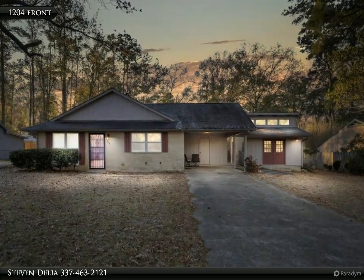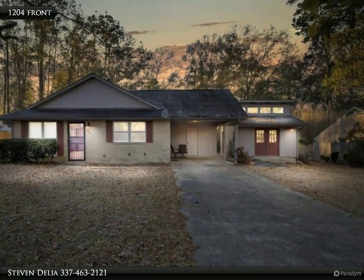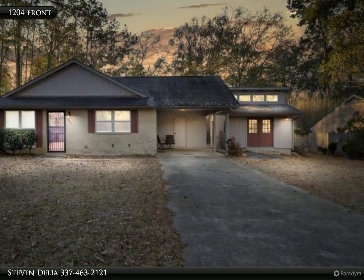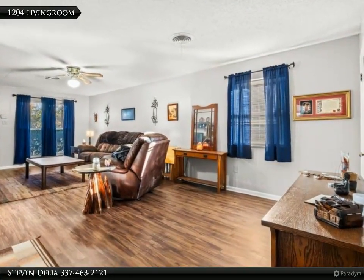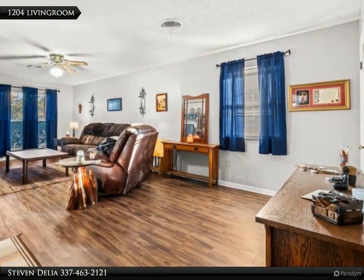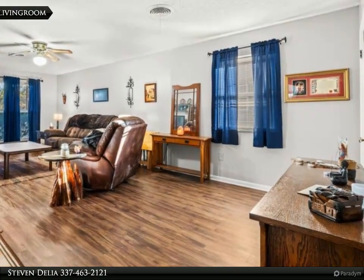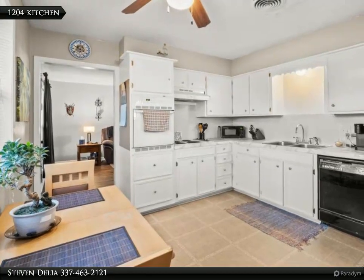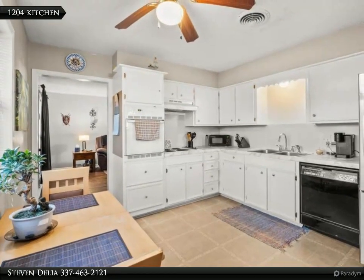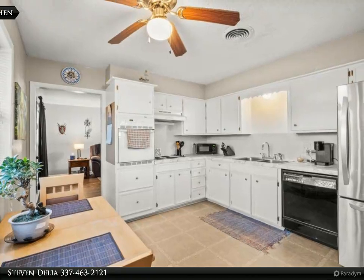This Century 21 Delia Realty Group property video is presented by Steven Delia. Charming brick home and workshop with fenced backyard near the Borregard Parish Country Club. This home features updated flooring and a new roof that was replaced in 2021. This three-bedroom, one-and-a-half-bath home boasts a large living room and a vintage kitchen.